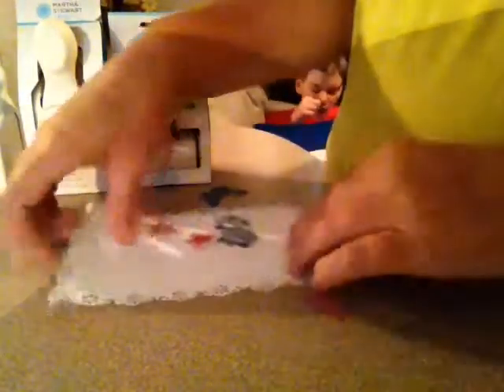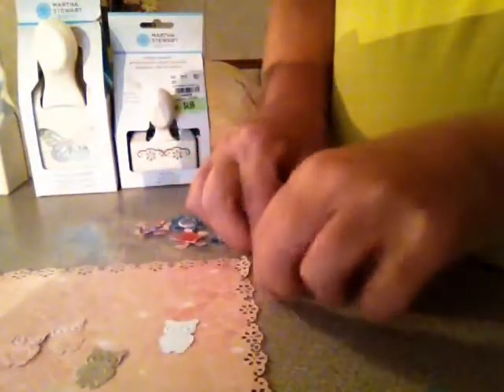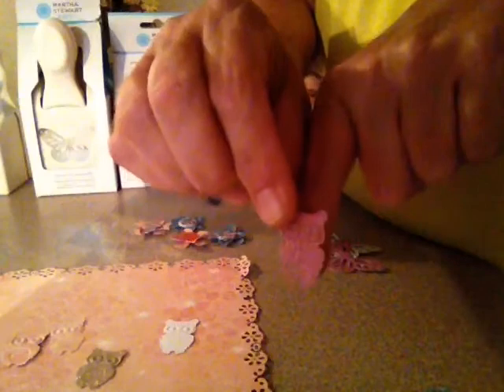Oh, the owls — I forgot to show you! I punched the owls out for y'all. Here's an owl — let me turn it around because I have the white showing. Here's the owl in white, in gold, and in pink, and another pinkish one. I thought I did one in blue but I guess not. That's the little owl punch — they're really tiny, like half your little finger.